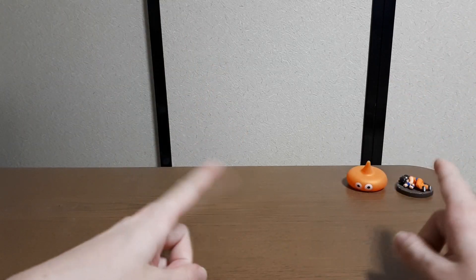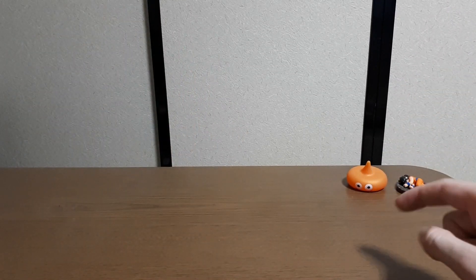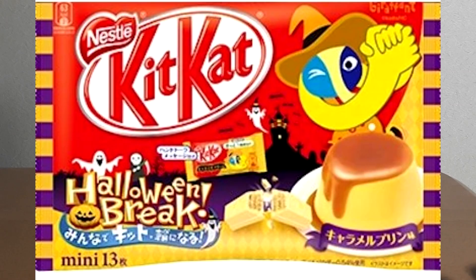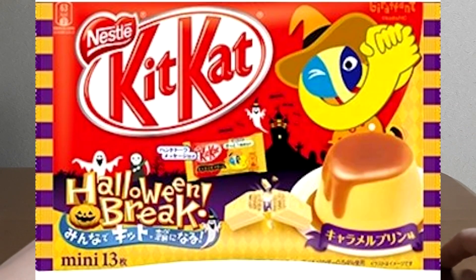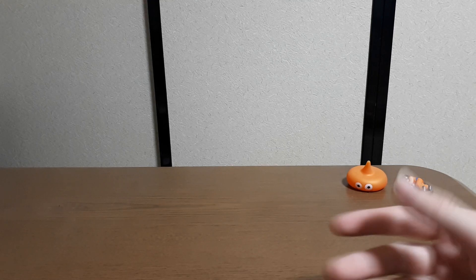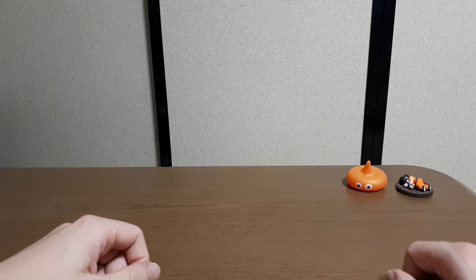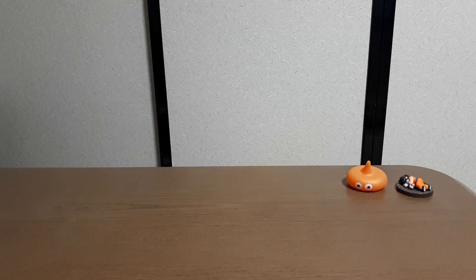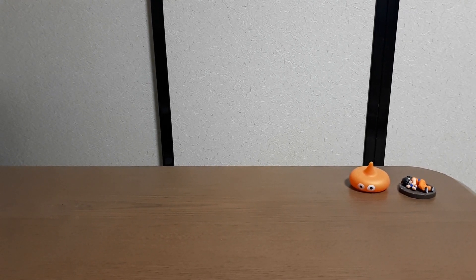I must preface this with some information. Last year they did a really good Halloween version of Kit Kat — a pudding flavour, a Japanese pudding flavour, and it was very, very good. But I can't find it this year. The only Halloween stuff I can find is just the standard milk chocolate repackaged. Bad show. They usually do that for every season — Easter, Christmas, that sort of thing. They just repackage the standard ones. But I have some very unique ones today.